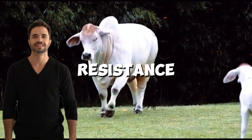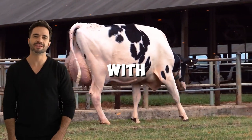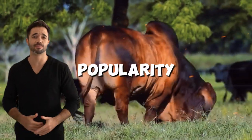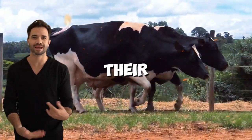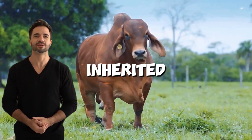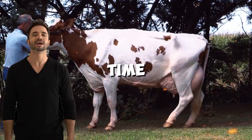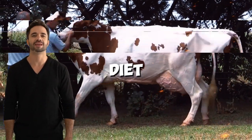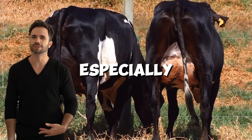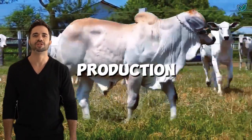Additionally, their natural resistance to tropical diseases significantly reduces the costs associated with veterinary treatments. Holstein-Brahmin males have gained popularity in the meat market due to their excellent feed conversion and ability to develop strong musculature, traits inherited from the Brahmin. In fattening systems, these animals reach market weights in less time and with a less demanding diet, resulting in high-quality meat and economic value.